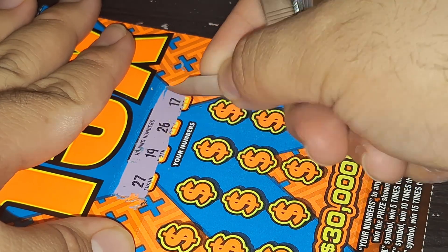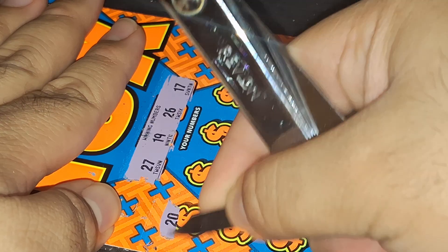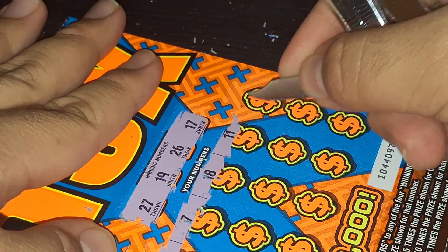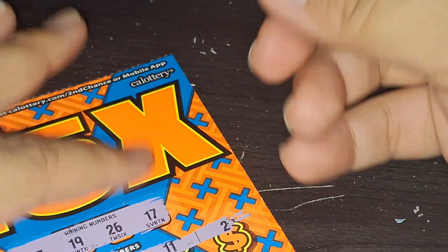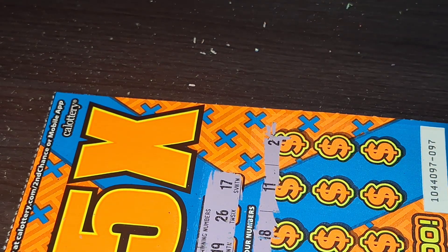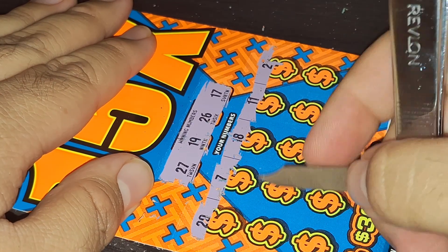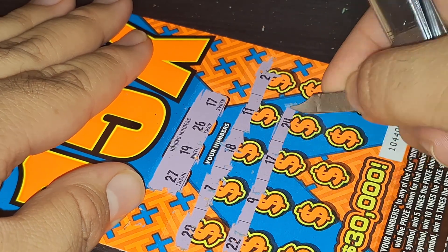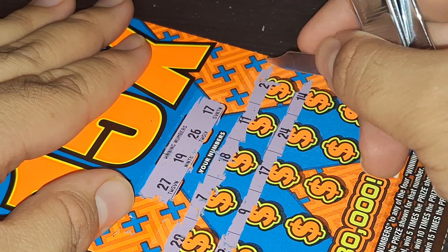This one scratches very good. We're looking for 27, 19, 26, and 17. Close, close. I'm trying to squeeze it in and scratch this thing. Okay, there we go. The next row: 22, 9, 17 — there's our match! 24, no. 14 is not a match, but we still have that 17.